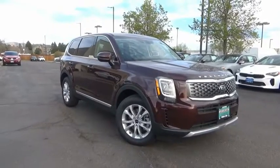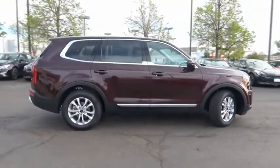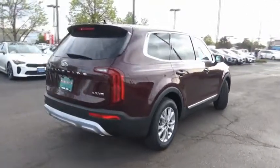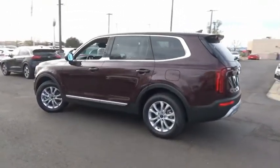Come test drive the 2020 Telluride. The Kia Telluride is an impressive SUV that boasts a striking exterior look, plenty of interior technology features, additional space for guests in the third row, and a powerful engine — leaving no doubt that this is an SUV worth talking about.